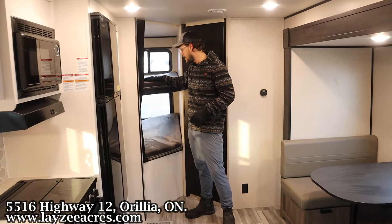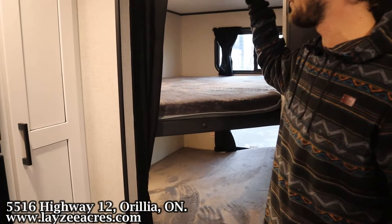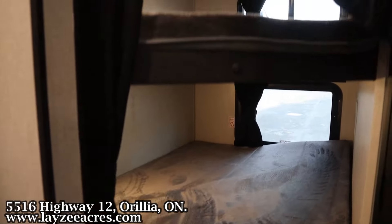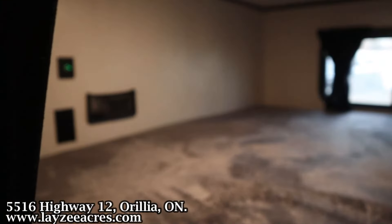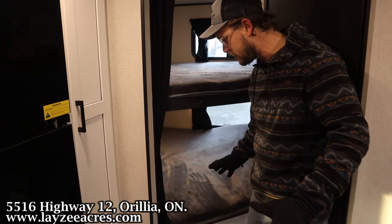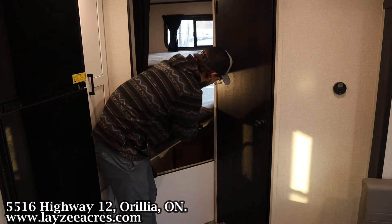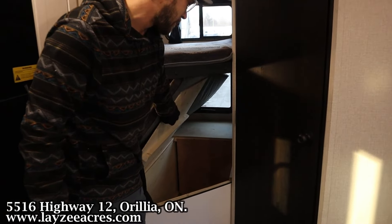I'm standing right in front of the double over double bunks. I have a plug and a USB up here with a little net that you can tuck your iPad or phone into, and then on this one we have a net as well with just the plugs. People always ask if there's storage below this bunk — there is. You just have to lift up and then you can fit a suitcase, a couple of totes.